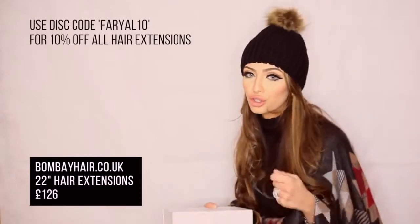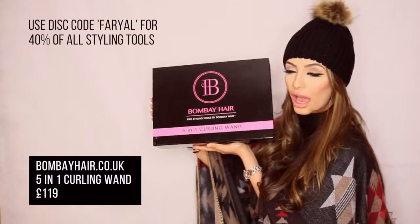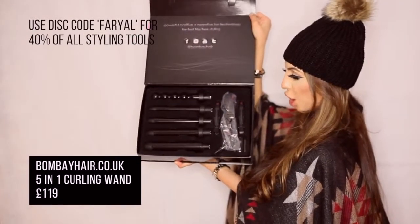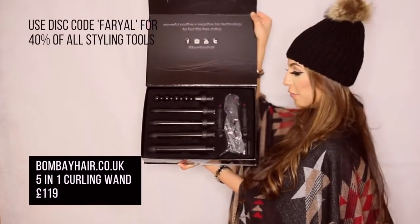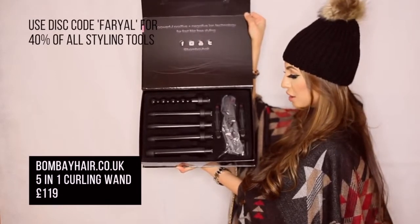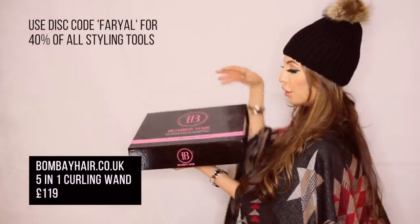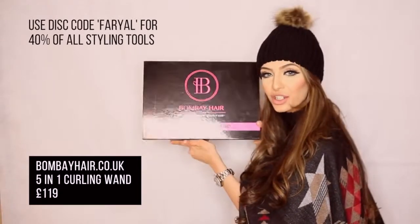I also have the Bombay hair straightener and I just got the Bombay hair curler — I absolutely love it. It's a 5-in-1 curling wand that comes with all these different curlers for big curls, volumizing your hair, and tighter curls, plus clips and the curler itself. That's my other winter purchase. I hope you guys enjoyed my winter fashion and beauty haul video. Please comment below, subscribe to my channel, and wait for more to come. Bye!